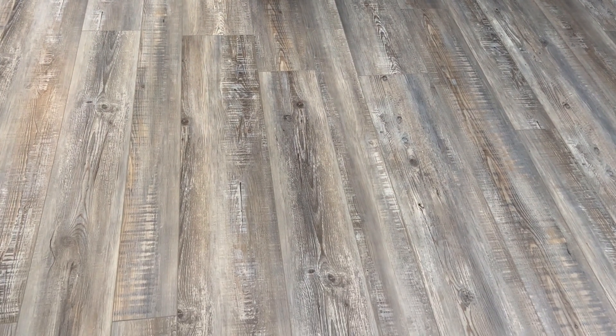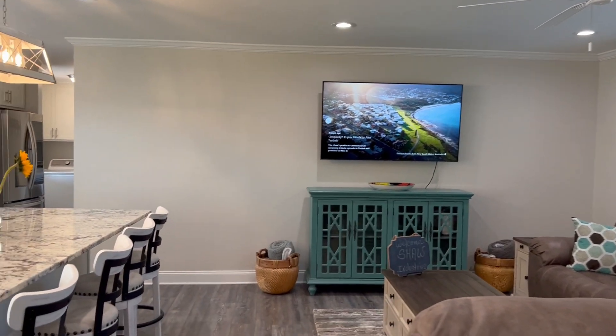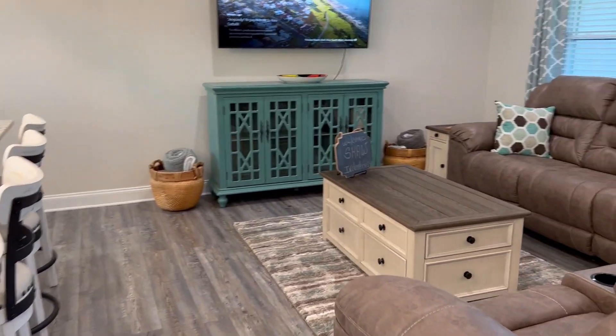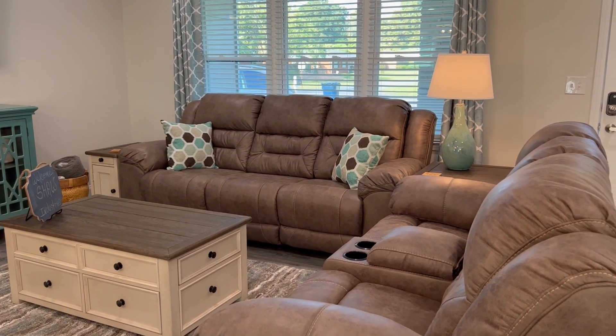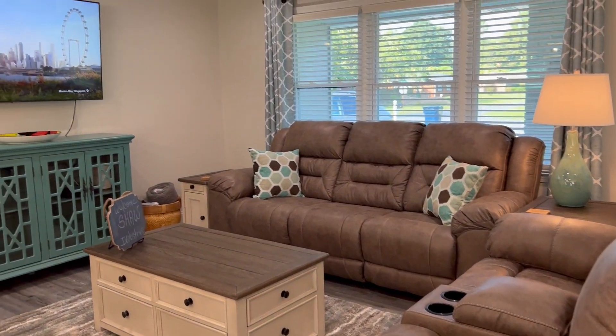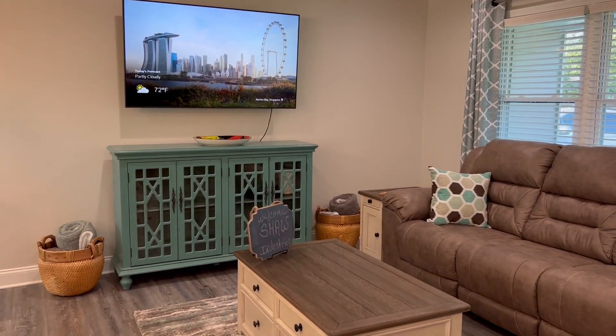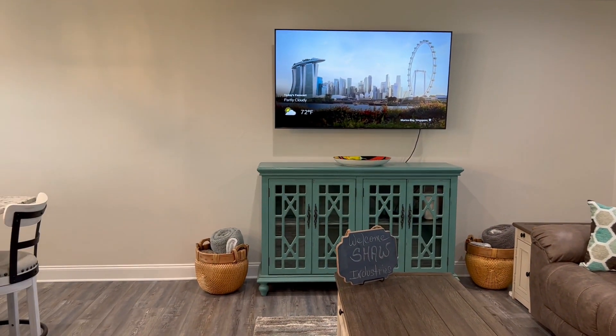It's just been completely remodeled — all new flooring, can lighting throughout. Love this open floor plan. The sofa and loveseat all recline. This is a 60-inch TV. We offer Xfinity cable and streaming services.